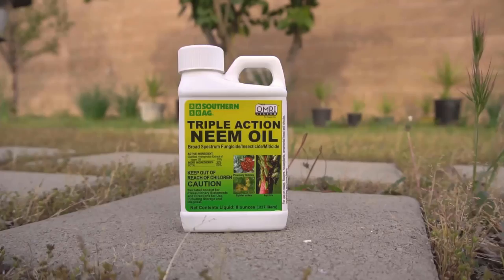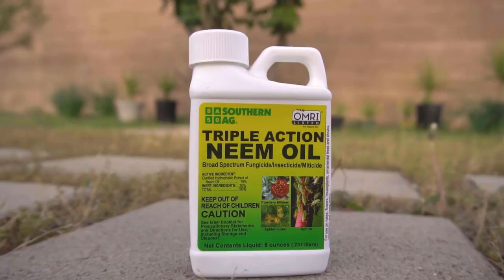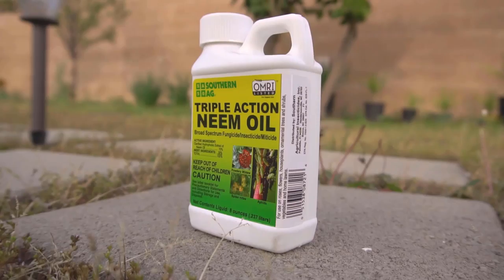The fourth pesticide I want to mention is neem oil. Neem oil is a naturally occurring oil from a neem tree and it is really bitter — if you try a little bit, you will know why those insects absolutely hate this oil. Neem oil has been used for centuries for medicinal purposes, but it is also used as a pesticide or insecticide. Neem oil deters pests due to its really bad taste, and it also disrupts the hormonal balance of insects, which causes them to die.